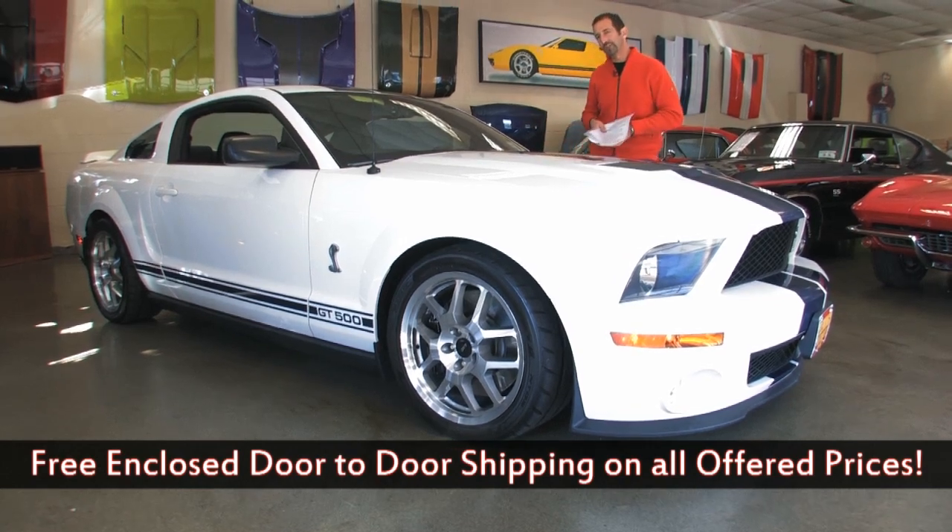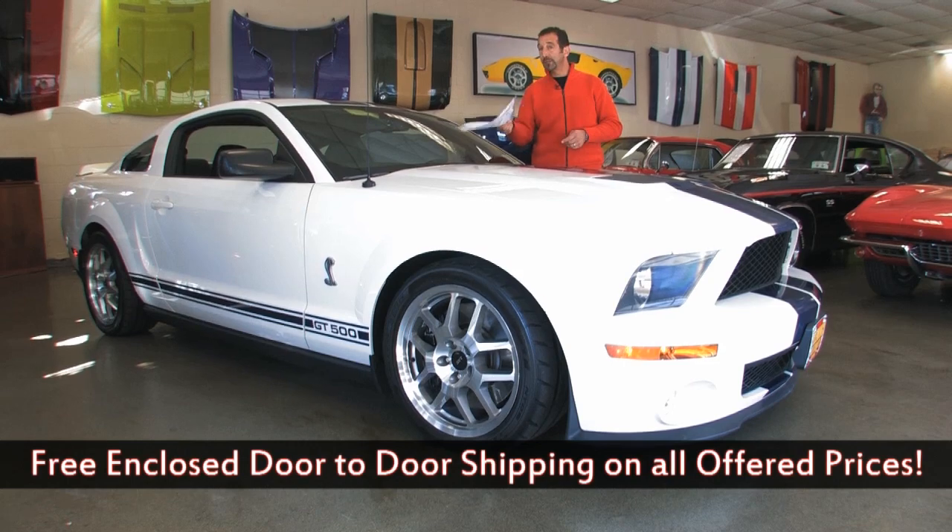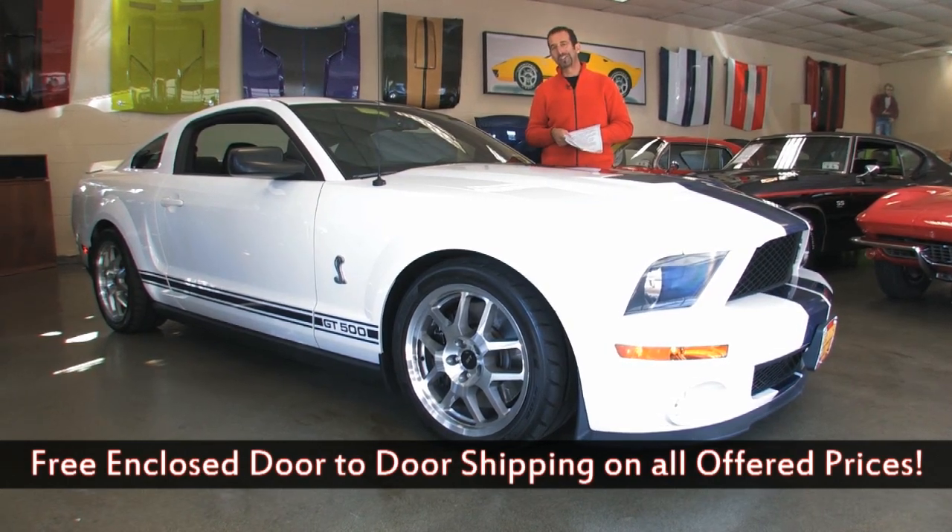301-816-1000 — call us. 07 Shelby GT500 — it should be called the GT600, but call us and we'll tell you all about it.